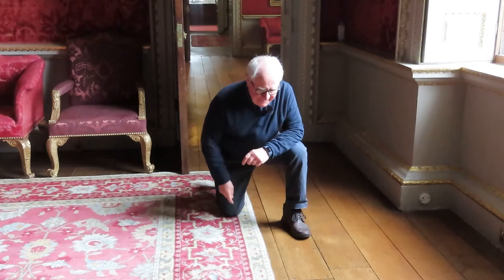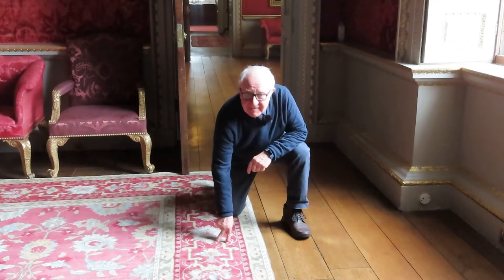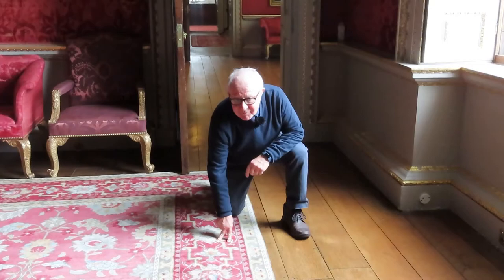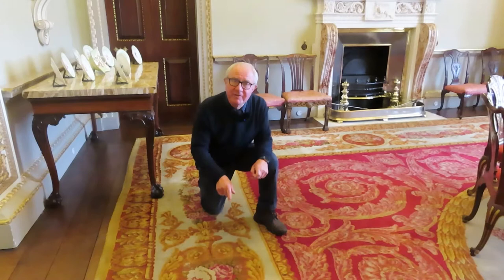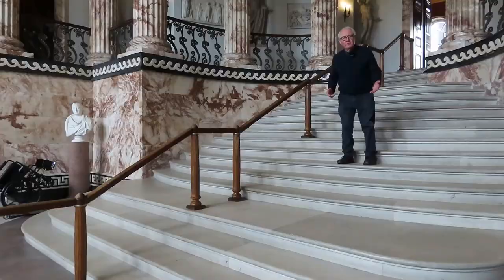And of course we've got floors. This is oak floorboards, and here is a modern carpet made to an 18th century design — hand woven of course. And this is a Savonnerie carpet made in Paris in the early 19th century. It's one of the oldest carpets we have in the house.